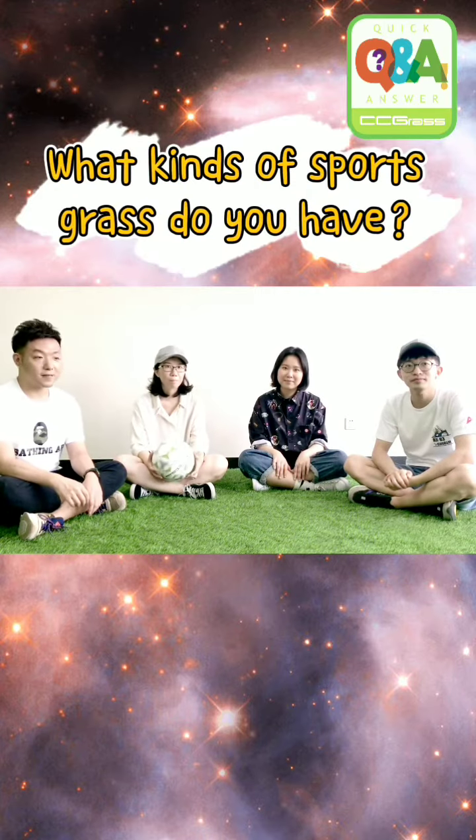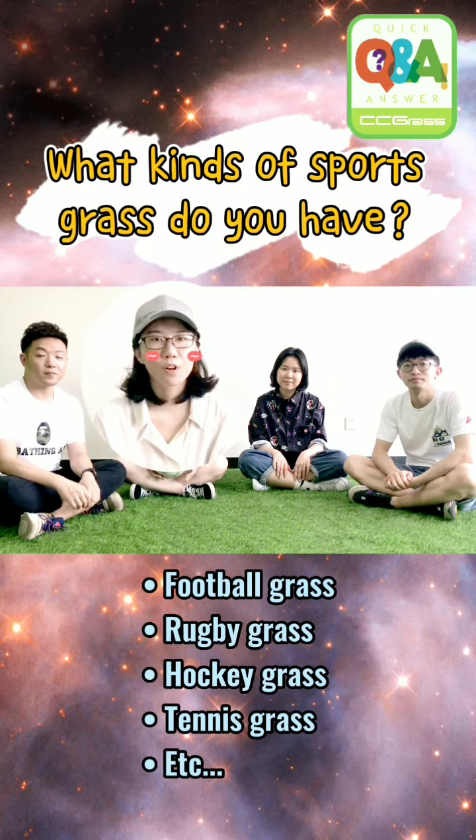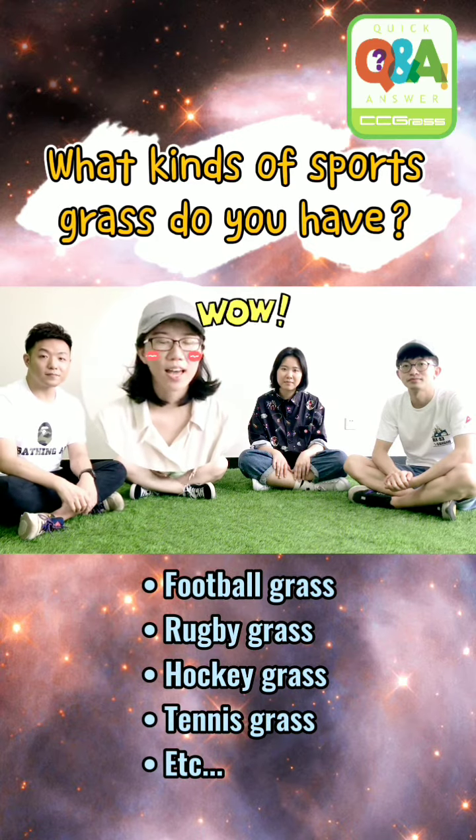What kinds of sports grass do you have? We have sport, tennis, hockey, and rugby.